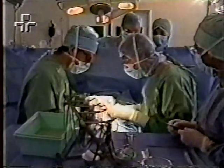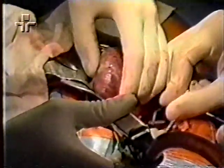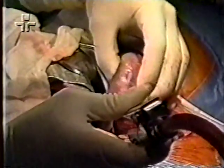Para esses pacientes, só existe uma saída para se livrarem da hemodiálise: o transplante de rim. Hoje em dia, os rins são os órgãos com maior número de transplantes bem-sucedidos. Novos remédios contra a rejeição aumentaram em muito a possibilidade de sobrevivência desses pacientes.